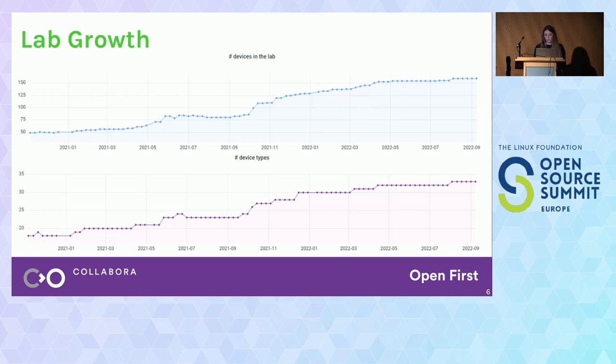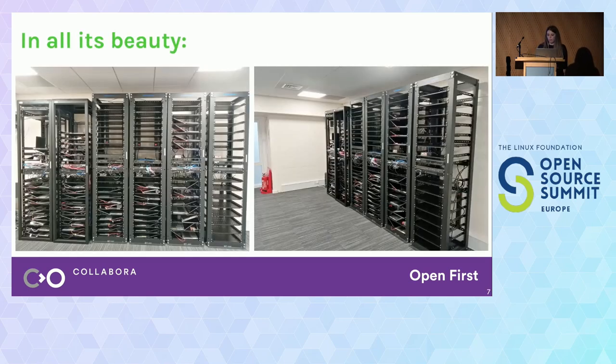This is the growth that our lab had in the past few years, going back to April 2020. We had around 50 devices and ended up with 100 more. You can also see that every time we add a new device type, we add more than one device of that type in the lab — this is to ensure a little bit of device redundancy. Here you can see what it actually looks like — these are some of the latest racks that we have set up.